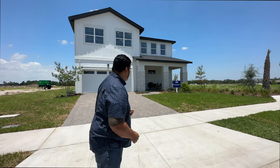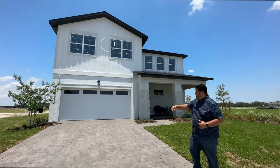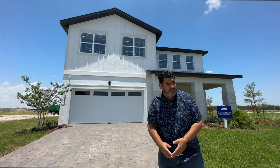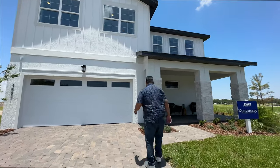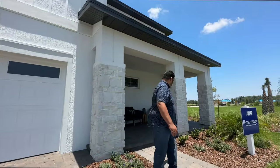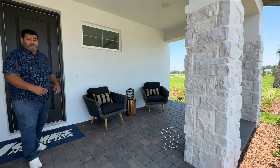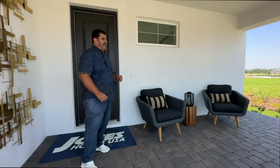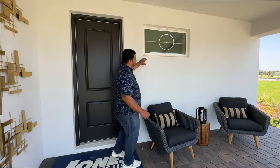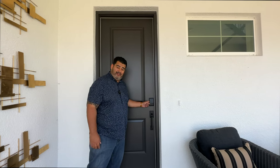Outside the Rosemary, you can see it has a farmhouse look with peaks and slats up top. There's the two-car garage, pavers leading up to the home, and landscaping provided. We have a nice-sized porch with stones on the front — love that. There's also a transom window I'll show you from inside, and a black door with an ultra-modern code lock.